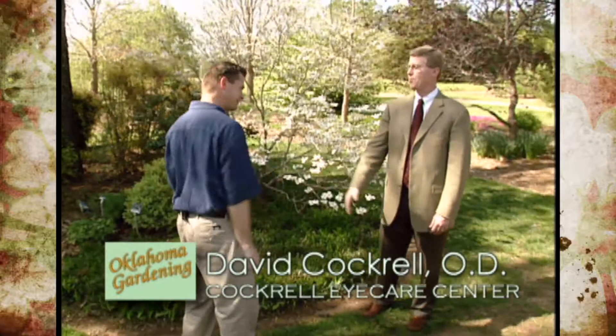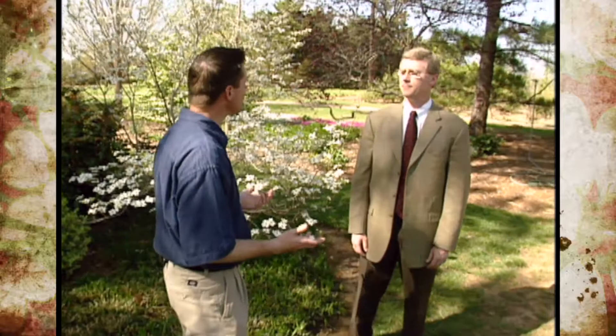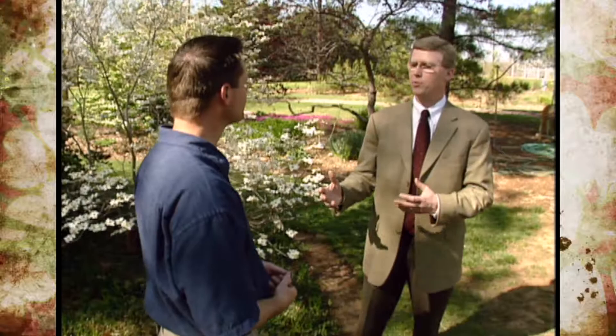In addition to protecting our skin from the harmful rays of the sun, we also need to think about protecting our eyes when we're outside gardening. Today we're here with David Cockerell from the Cockerell Eye Care Center. Welcome to the program. Glad to be here. Dave, what are some of the potential problems we could have if we don't wear eye protection when we're outside?